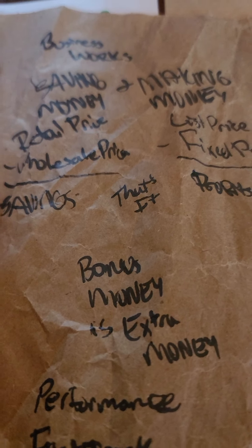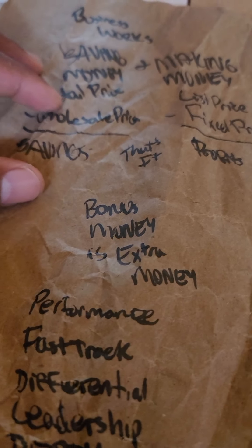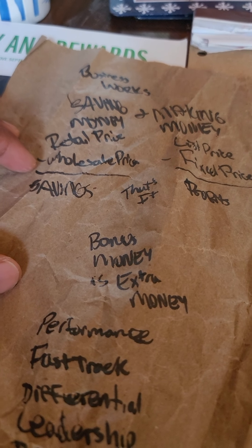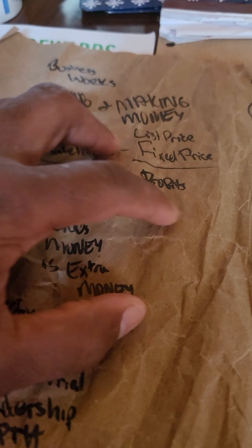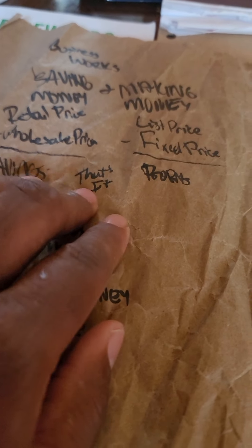Business works like this: saving money and making money. The retail price subtracted from the wholesale price is your savings. When you take away the fixed price from the list price, you get your profits. That's how business works — they either save money or make profits.